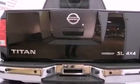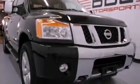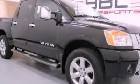Features include a double wishbone independent front suspension, a low-tire pressure indicator, an auto-dimming rearview mirror, 12-volt power outlets, and privacy glass.